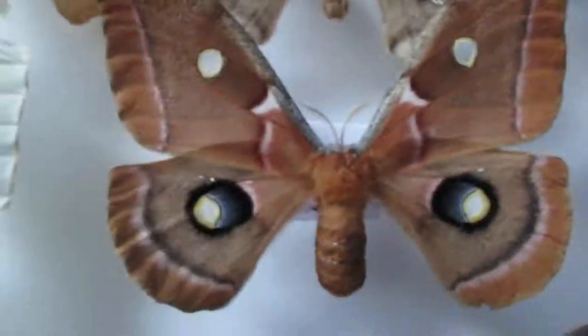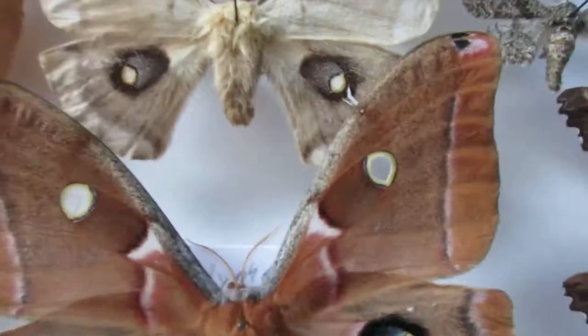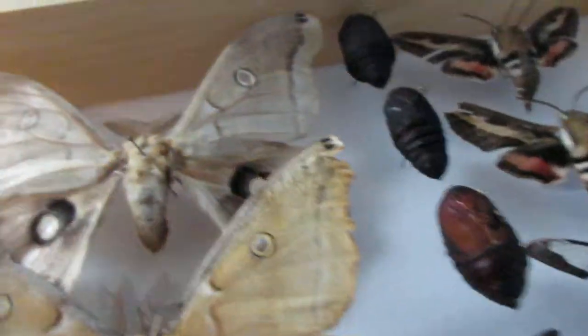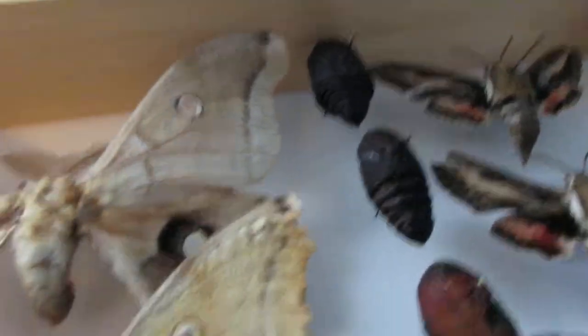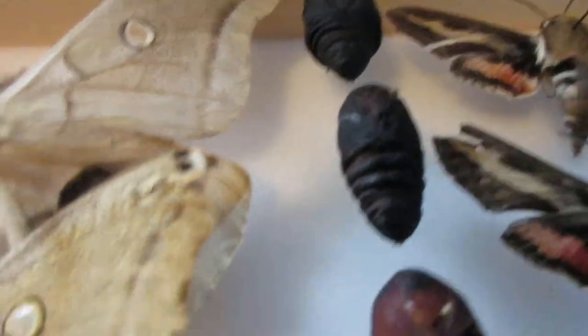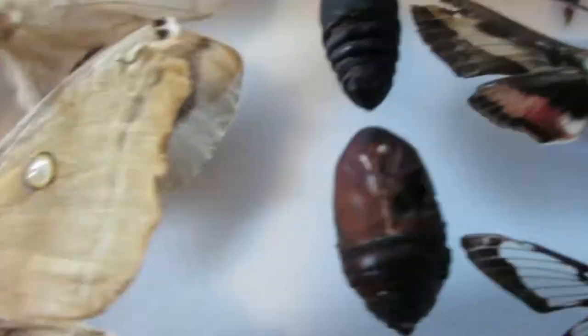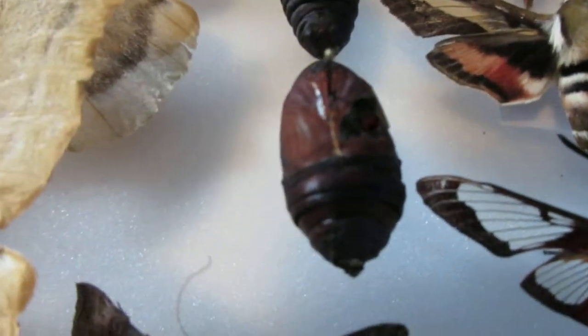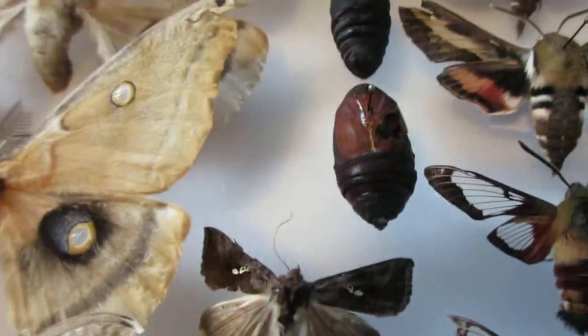I've got some pupae that didn't make it. These two up here are polyphemus moth pupae — the sender who sent these put too much moisture, and it started growing fungus on the pupae and they all died. And this is a luna moth pupa that didn't hatch after about a year, so I took it and put it in the collection.